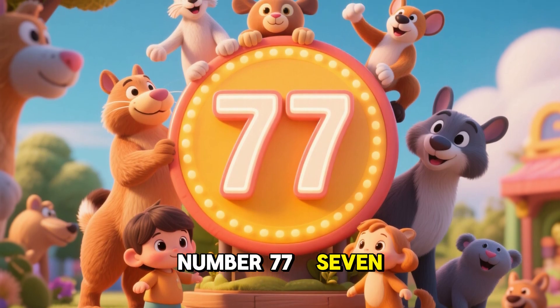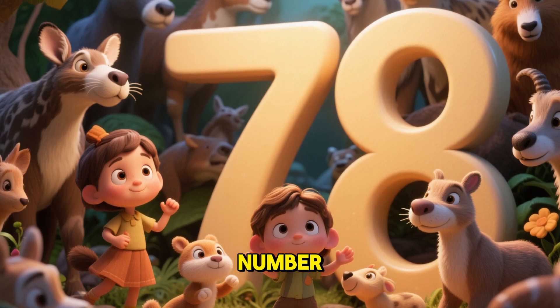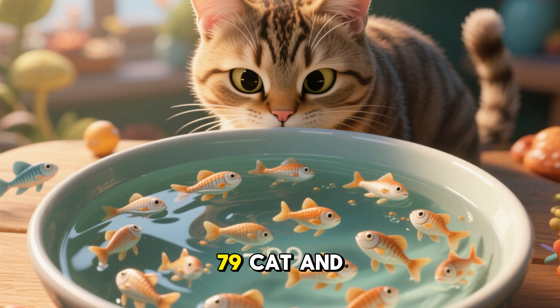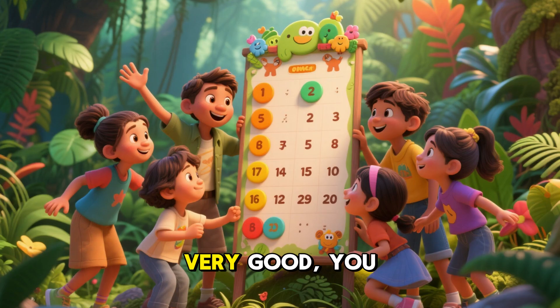Number 77. 77 foxes and 77 rabbits. Number 78. 78 dogs and 78 bones. Number 79. 79 cats and 79 fish. Number 80. 80 whales and 80 dolphins. Very good.